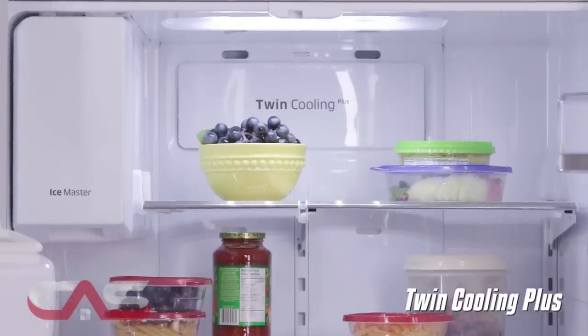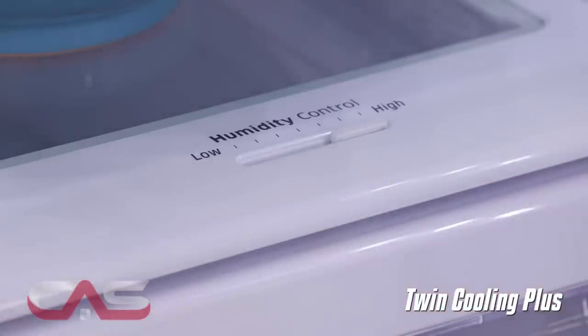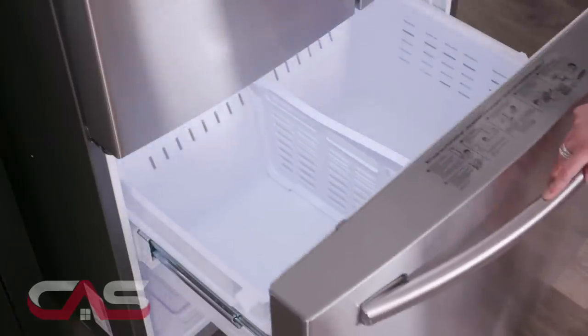This also has Twin Cooling Plus, keeping your produce fresher for even longer and less freezer burn happening in the freezer.